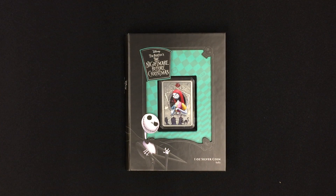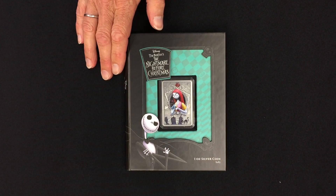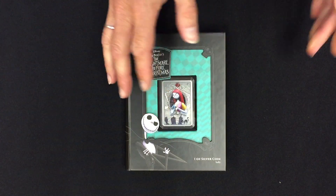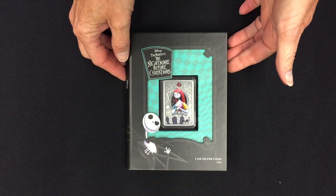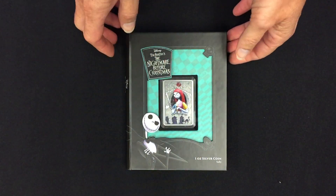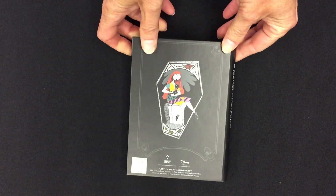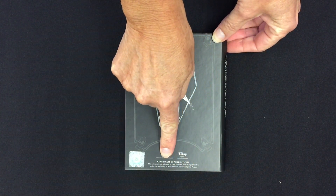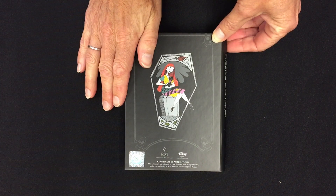Here we have the next coin in our Disney Tim Burton's The Nightmare Before Christmas collection. This one is for Sally. The bespoke packaging with the window means you can see the coin for display purposes — you don't need to take it out. It has lovely Nightmare Before Christmas imagery on the packaging, with Sally on the back along with the Certificate of Authenticity.